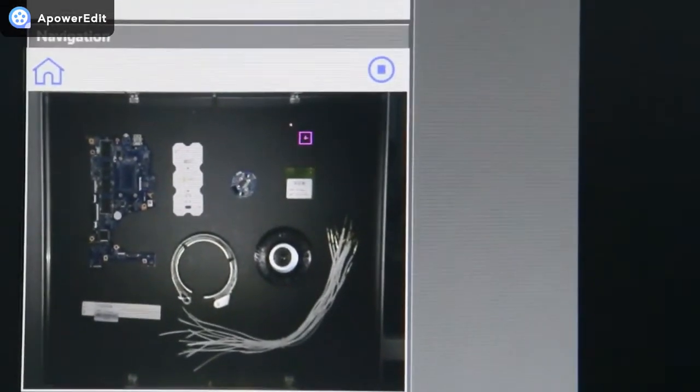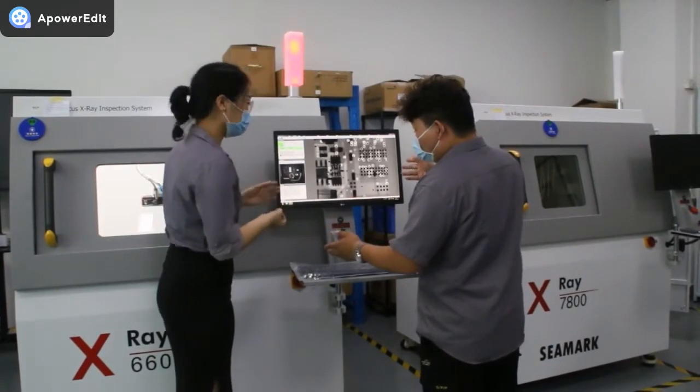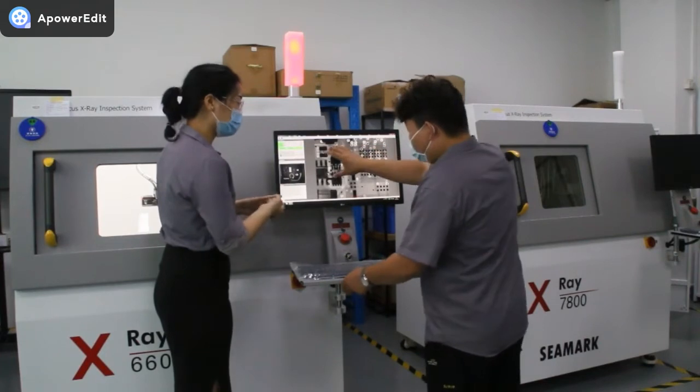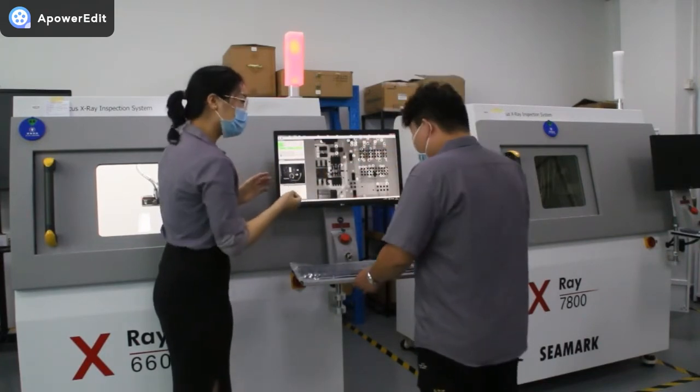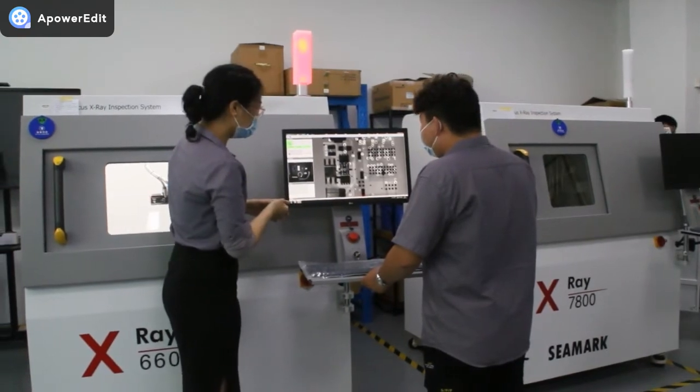It also inspects LEDs, batteries, and more. So you can see through those objects? Yes, exactly. If issues cannot be checked by AOI, SPI, or human inspection, you can use this machine to check them. Let me show you — it's easier to understand with a demonstration.